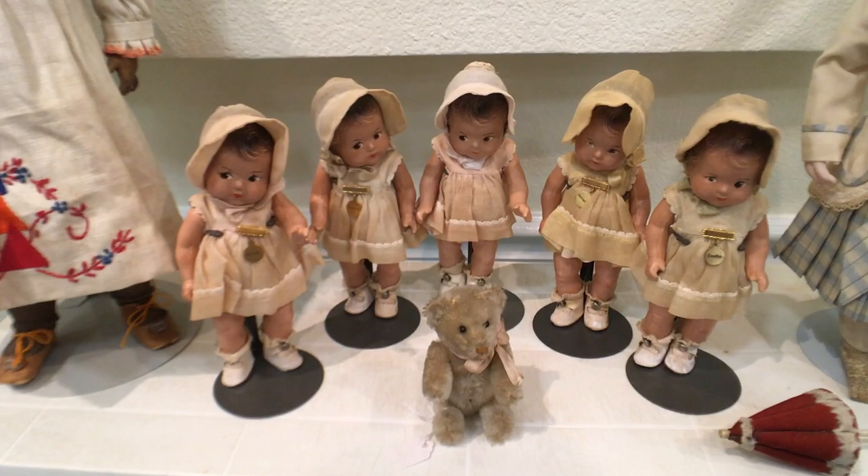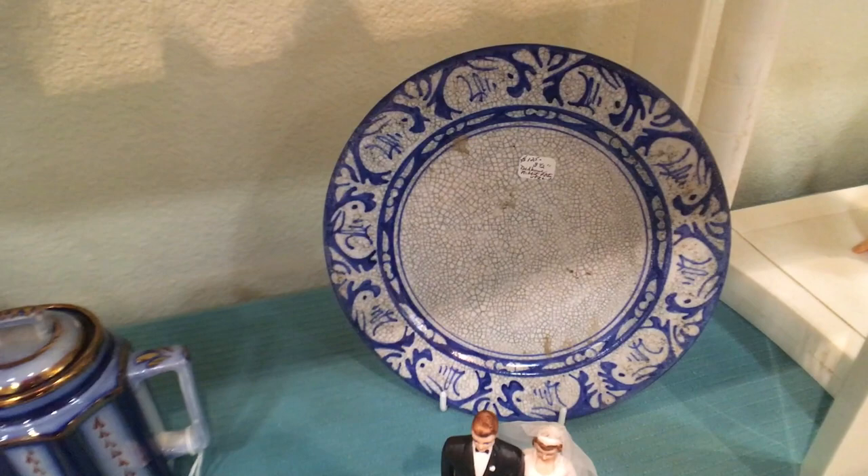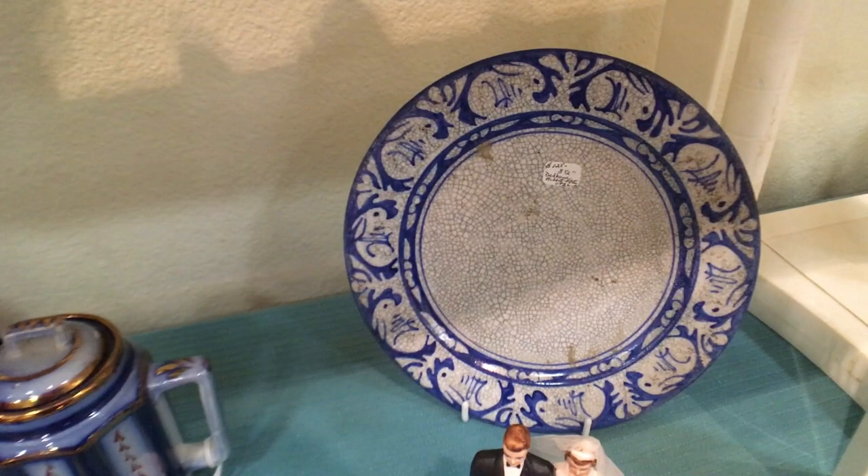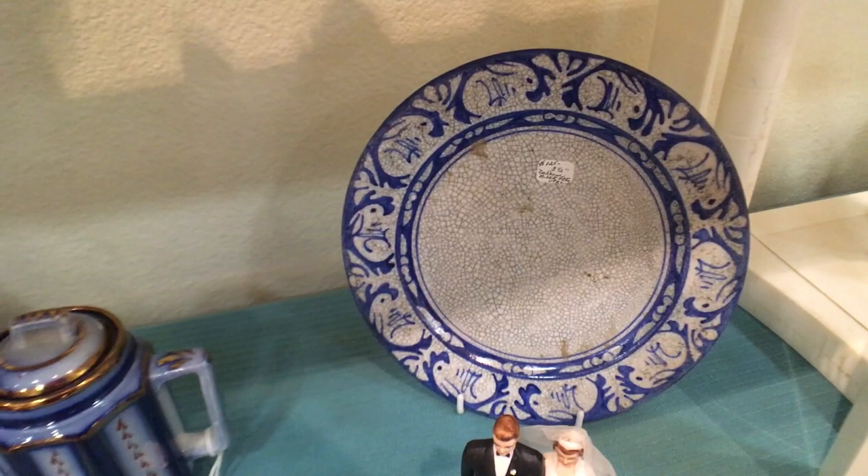One other thing I'll show you — this piece is Dedham. Look at the cute bunny rabbits hopping around the edge. There are 1980s reproductions, but when you can compare them to this, you'll see that the crackling and crazing is very definite and deep in the old pieces. The new stuff is made to look like that. Dedham was made in Massachusetts and it's very popular, not just with people from New England, but really with collectors of blue and white earthenware all over.